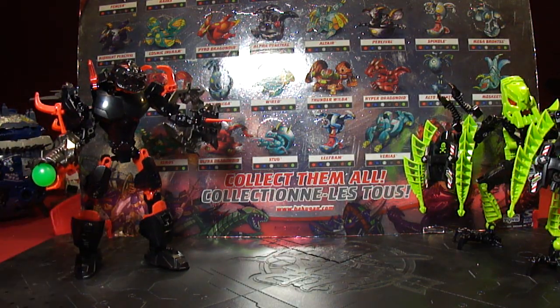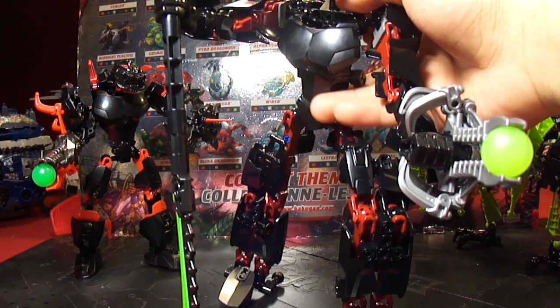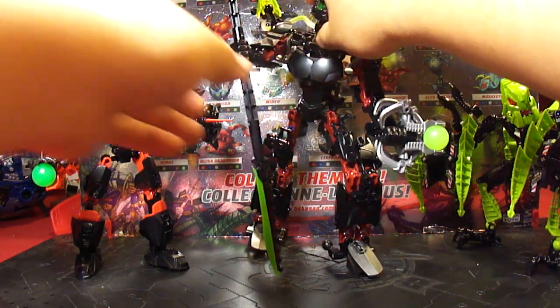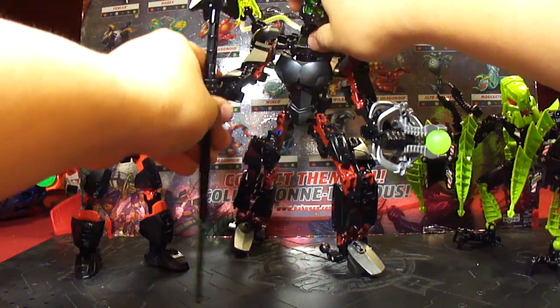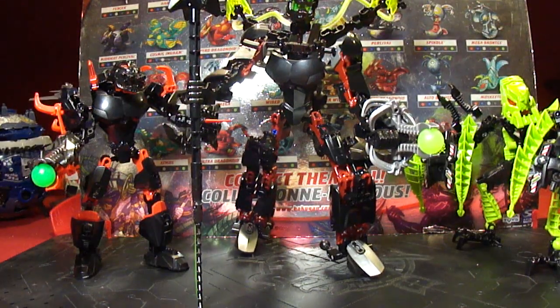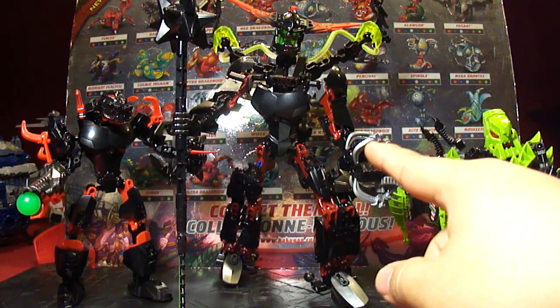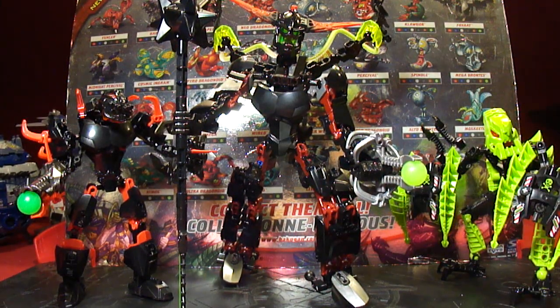I do not have Bulk, so I can't do a review of the combination of both of them. I picked up the Black Phantom — again, awesome color design and he was on sale. I think they sold him for $25 or something; I got him for $13, so that's a win for me.